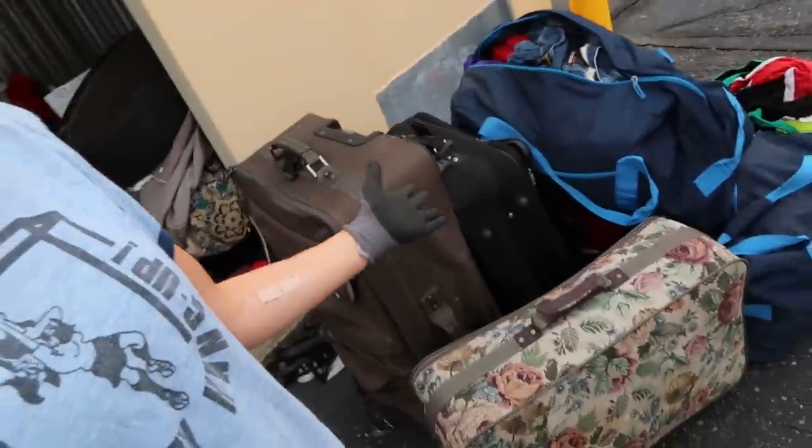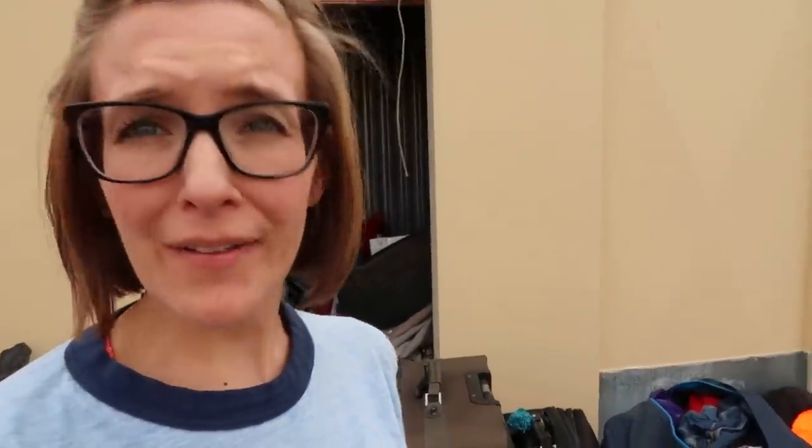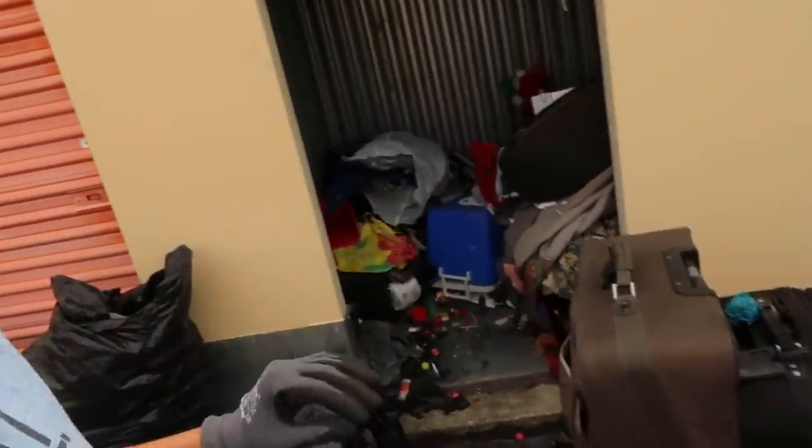This is the current situation — I have a lot of stuff here that will have to go. Luckily Taco Stacks is here today so I can utilize his van. A 5x5 storage unit can hold a lot of stuff; it can hold treasure and it can hold trash.